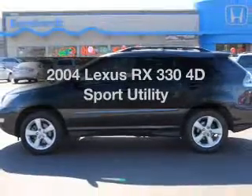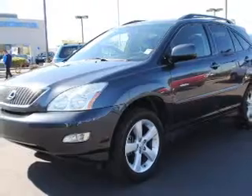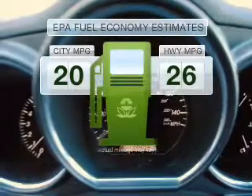Introducing the 2004 Lexus RX 330. If you're looking for a first-rate auto, this one could be yours today. Run all over town and back to home again without worrying about filling up when driving this fuel-efficient ride with a reliable engine.